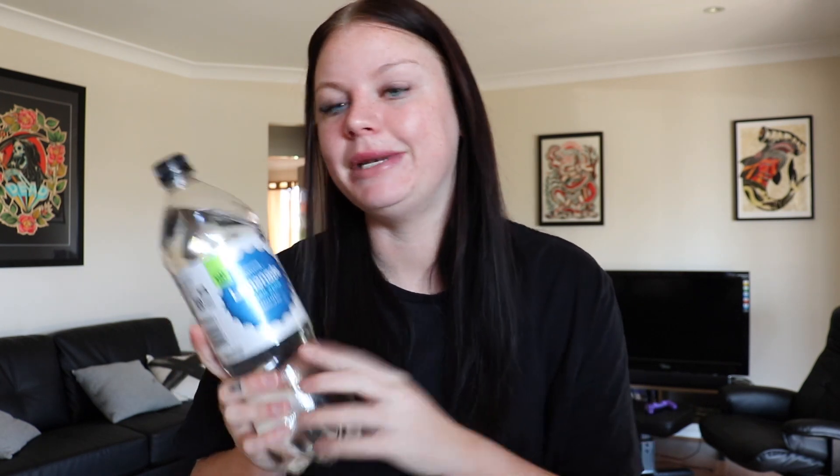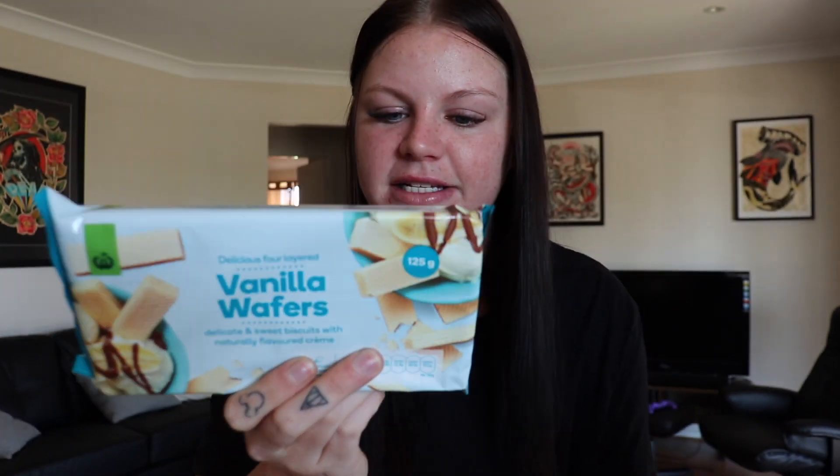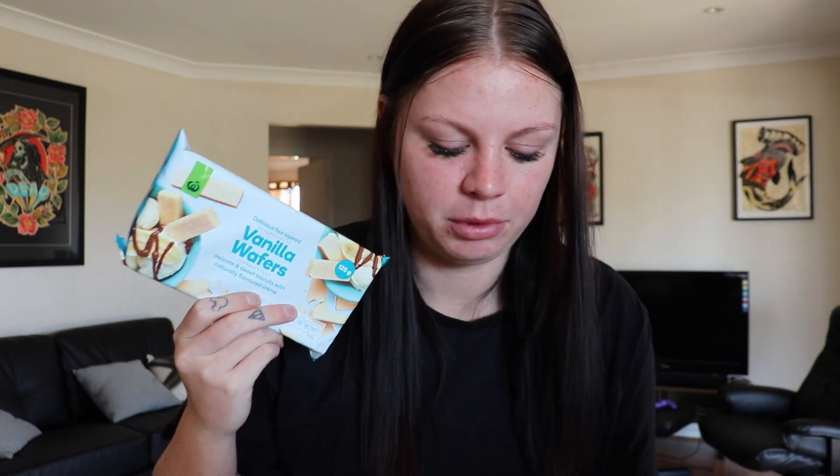I also got a drink to have with my lunch and dinner — it's the Woolworths brand lemonade, zero sugar version, and it's only $0.90. I've actually had this before and I really like it. For afternoon tea I'm actually so excited because we have the Woolworths brand vanilla wafer biscuits — I used to eat these all the time when I was little. I didn't know these are only 57 cents for this whole packet, and it says there are like seven servings. I'm probably going to eat the whole thing in one sitting.